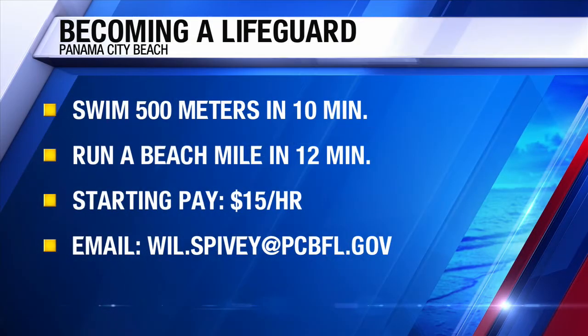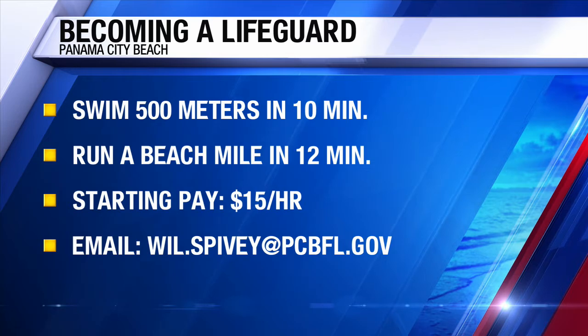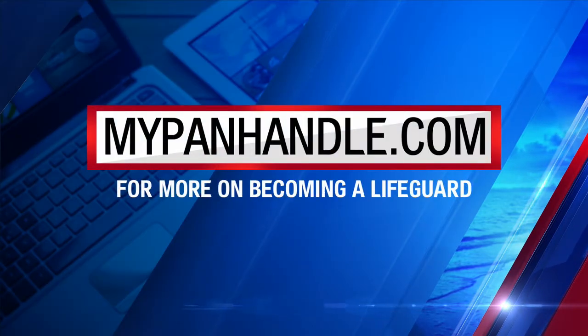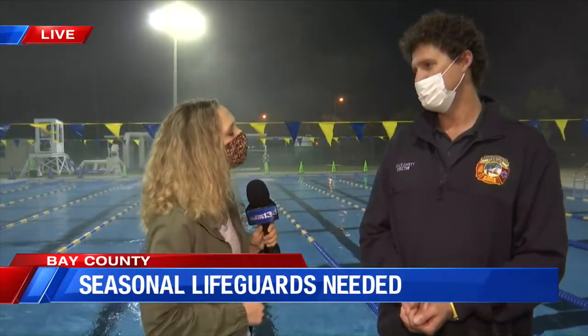If anyone has questions or wants to learn more about working for Beach Fire Rescue, what's a point of contact? You can email me at will.spivey@pcbfl.gov and I'll give you all the information you need, or just show up at tryouts this Saturday at Frank Brown Park, Aquatic Center, 1:30 PM. We will also list his contact information on our website at myPanhandle.com. Will, thank you for your time this morning — we'll have more from you in the six o'clock hour.